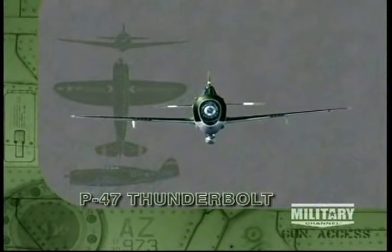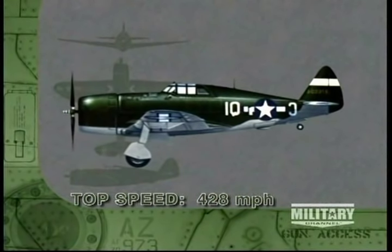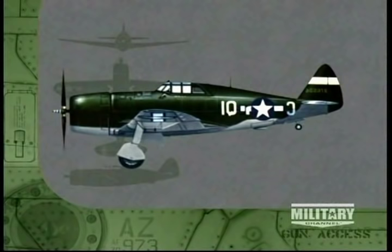The gun platform for these train attacks is the P-47 Thunderbolt. With a top speed of 428 miles per hour, it can easily outpace a train. In this clip, the P-47 pilot walks his bullets down the length of the train. Aiming for the engine was the number one priority — take it out, stop the train.